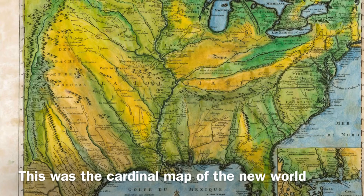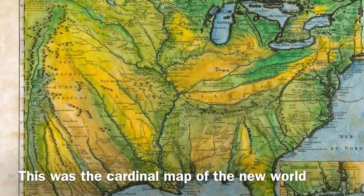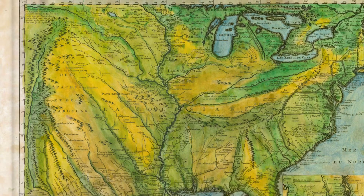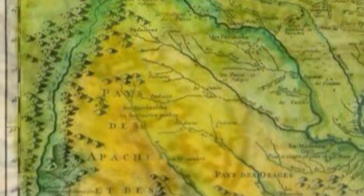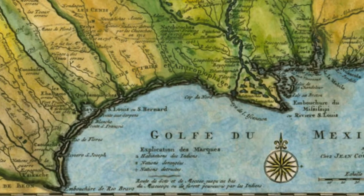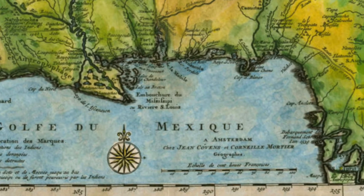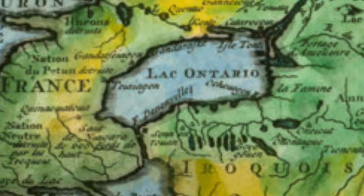It includes a number of significant firsts, including the first printed notation of Texas, the first large-scale map of the lower Mississippi, the first cartographic appearance of New Orleans — which was founded in 1716 — and the first credible attempt to identify the routes of many great explorers, including de Soto, La Salle, Ponce de Leon, Saint Denis, Tonti, and others.